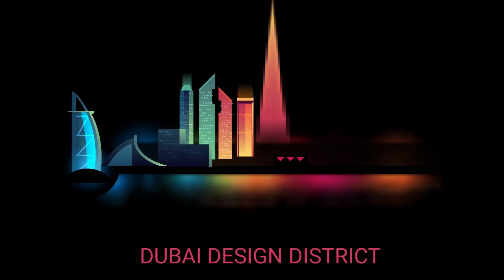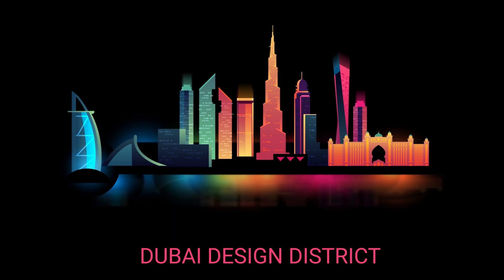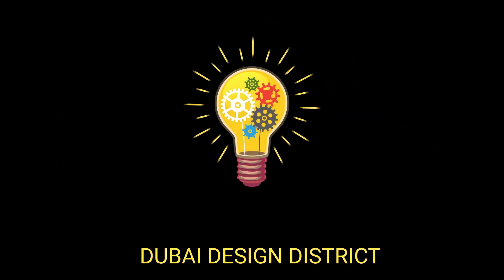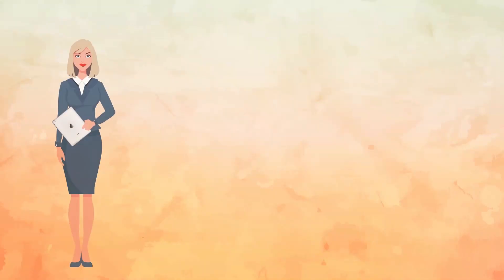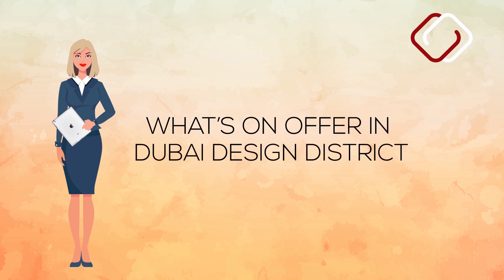All you need to know about Dubai Design District. Dubai Design District is being built to honour the ingenuity of human arts and inspire new ideas to make Dubai a leading design and arts hub. Hi, I'm Christy from Comet Biz and we will learn about what's on offer in Dubai Design District for everyone.